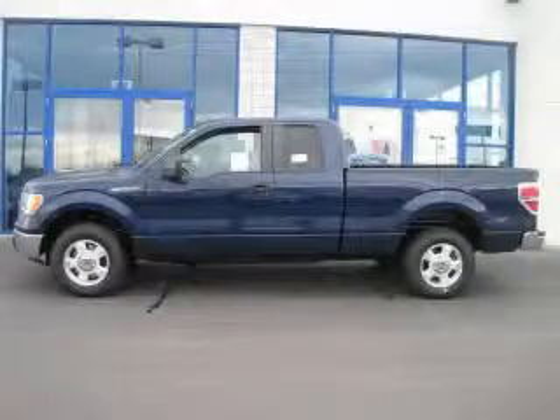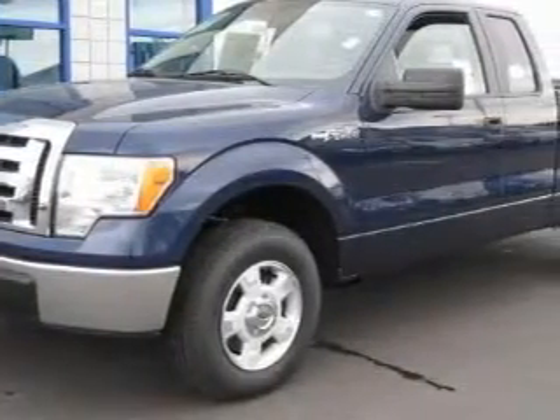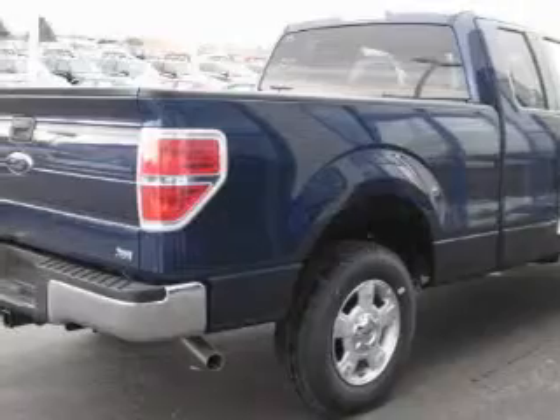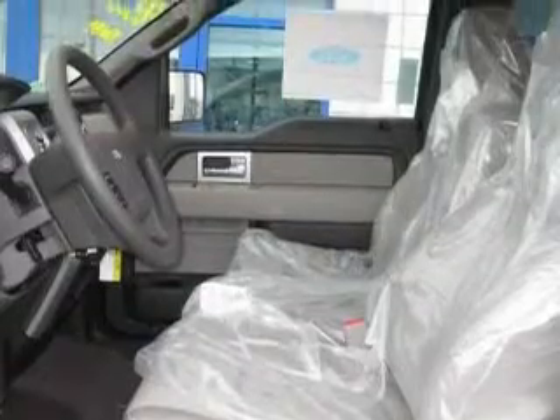This is a brand new 2010 Ford F-150, made for the job site, the trail and the town. This Ford has a long list of incredible features including power windows, steering wheel controls, a multi-disc CD player, a security system, power child safety door locks, and it's easy to see why this automobile is an excellent choice.